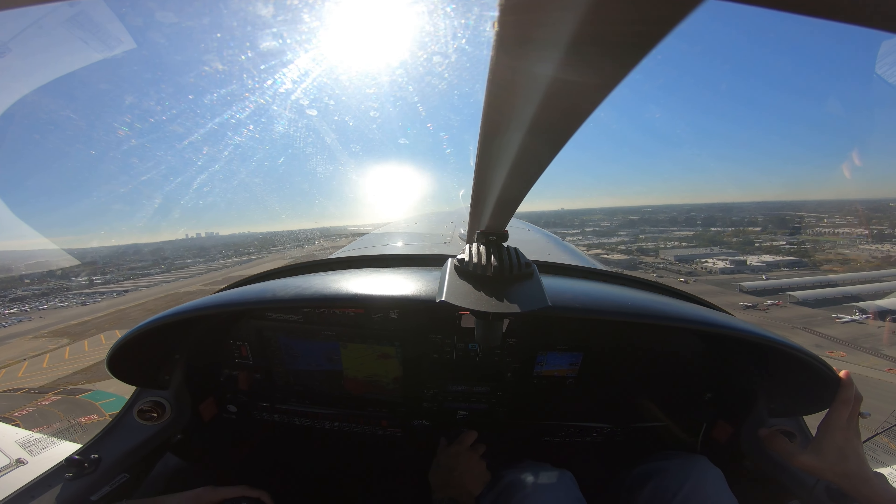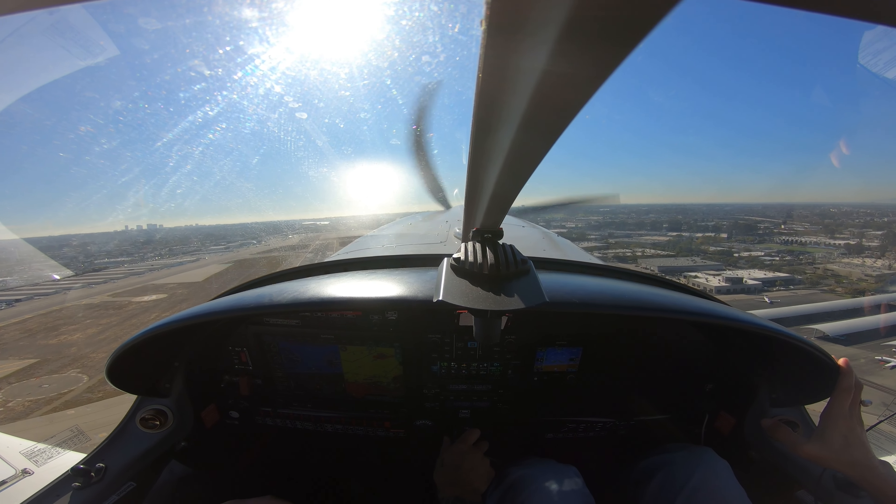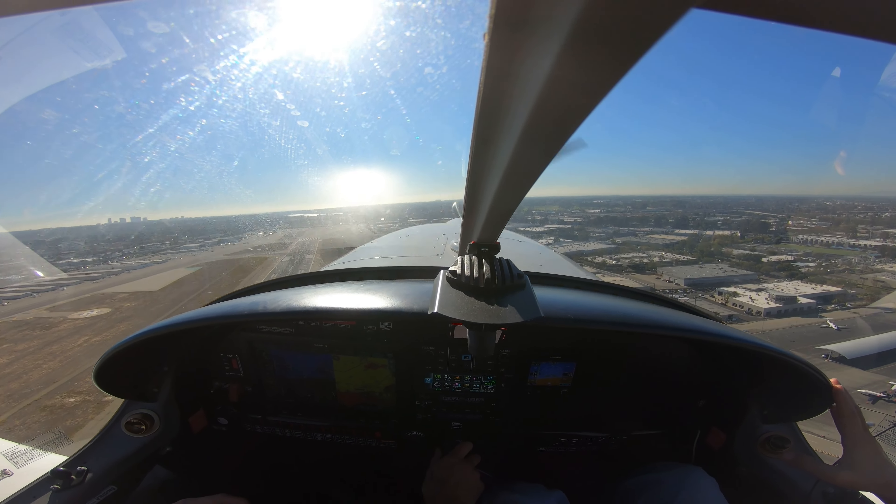Cessna 377 YKG, right of contact, maintain VFR below 2,400, stay off to 600, at all below 2,400, 7-YKG.